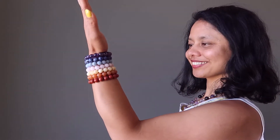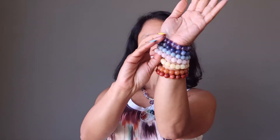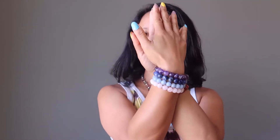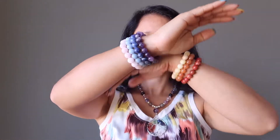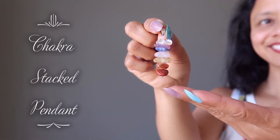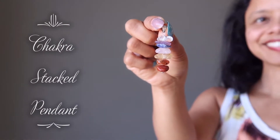Chakra Luxury Set: Don't settle for less, your chakras deserve the best. This is the deluxe gemstone bracelet set that you have been waiting for. Stack them up all at once for super chakra healing, or wear them according to your mood and outfit. Your aura will glow like a rainbow.